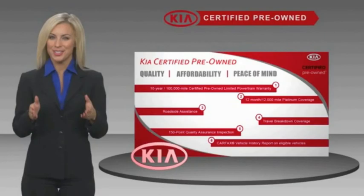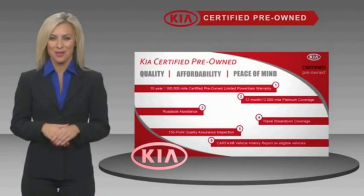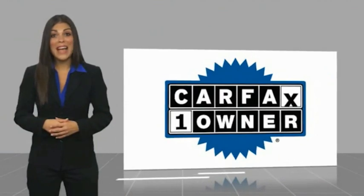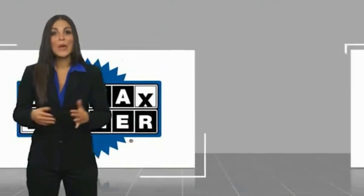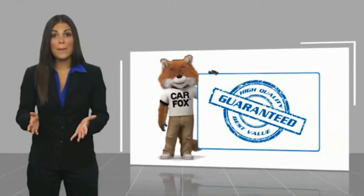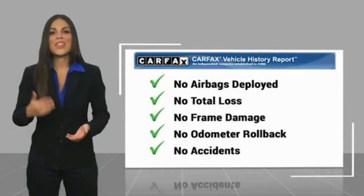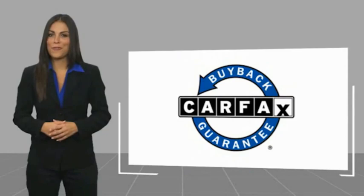Ask your dealer for details about the Kia Certified Program. This is a one-owner vehicle with a Carfax Vehicle History Report. Be sure to find a complimentary copy of this report online or contact the dealership. This vehicle qualifies for the Carfax Buyback.